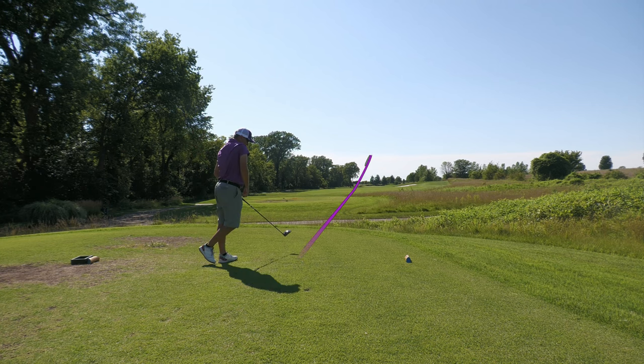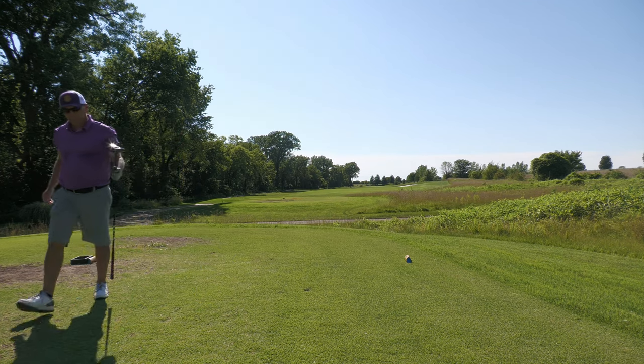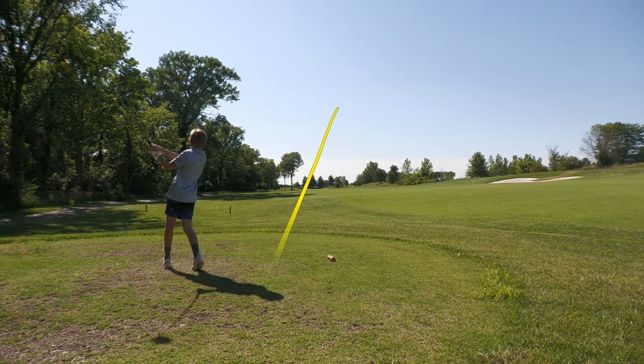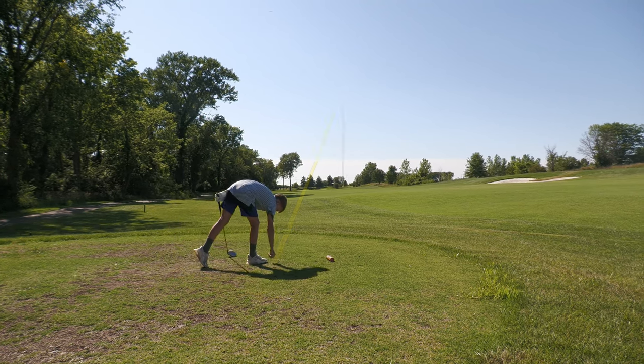That'll work - good low one, a little wind cheater to the left side. Good ball, you're hitting it well today.